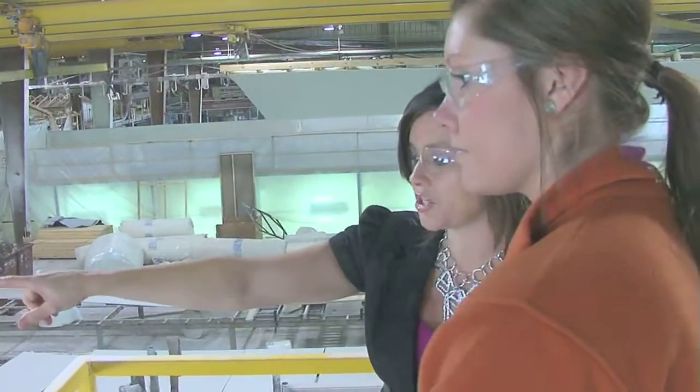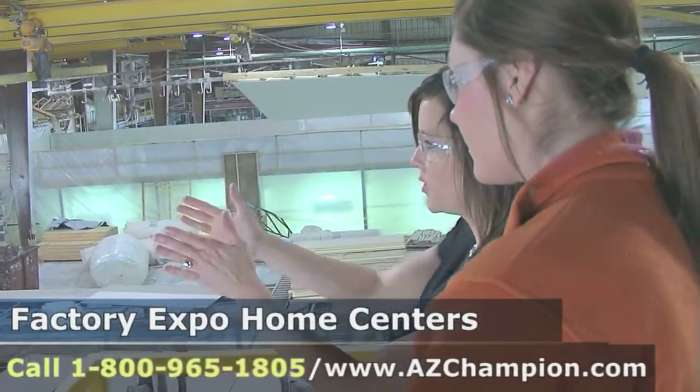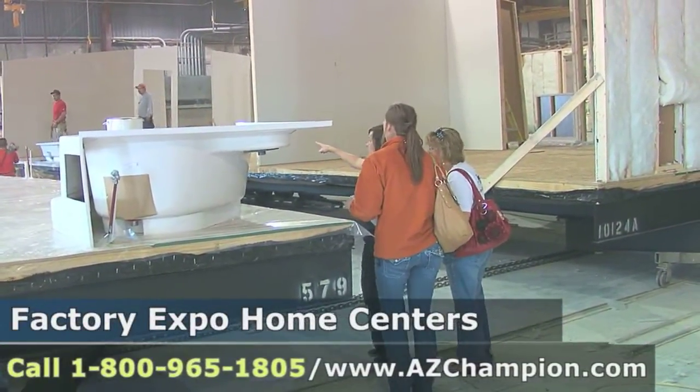We feel at Factory Expo that this is one of the key elements and one of the things that an informed buyer really wants to see: how the home is made, how they're constructed, what components go into them, what options are available, and you see all that on the tour.